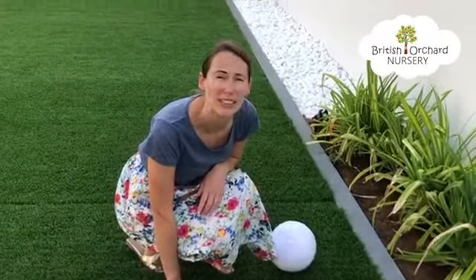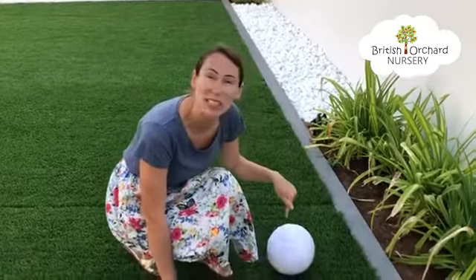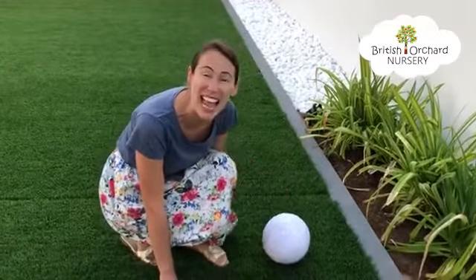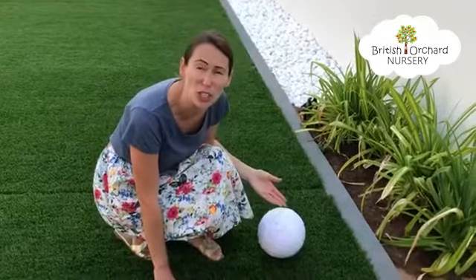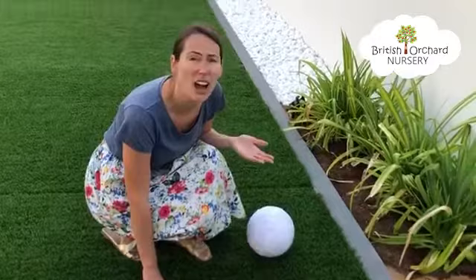Good morning everybody. Remember yesterday when we found the footprints? We weren't sure what creature had left them, were we? Well look, this morning I have found an egg. It's huge! There's nobody around though. Where's its mummy and its daddy? I think we need to look after it. Let's look after the egg.